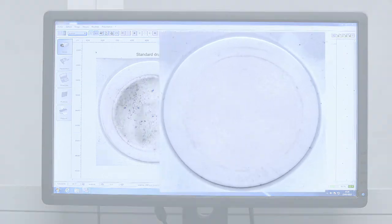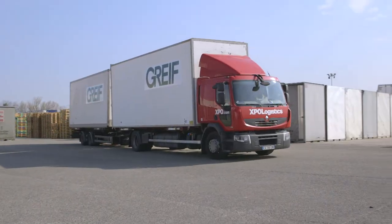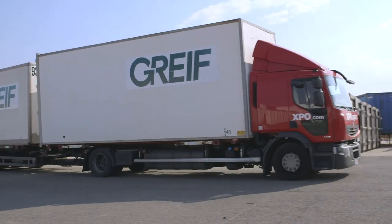Comparative tests on the filters provide crystal clear results in favor of Greif's performance. Some customers are used to washing their drums before filling their products. Thanks to the Greif solution, they can avoid this complex operation.